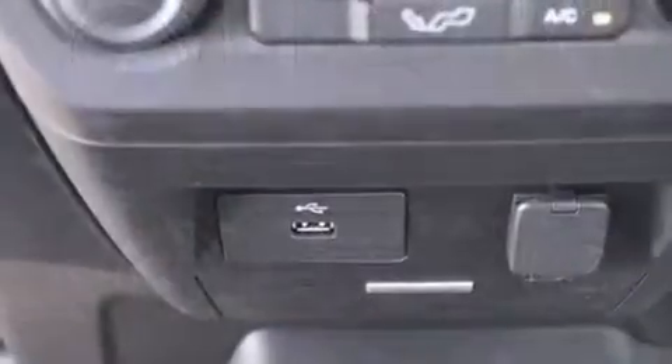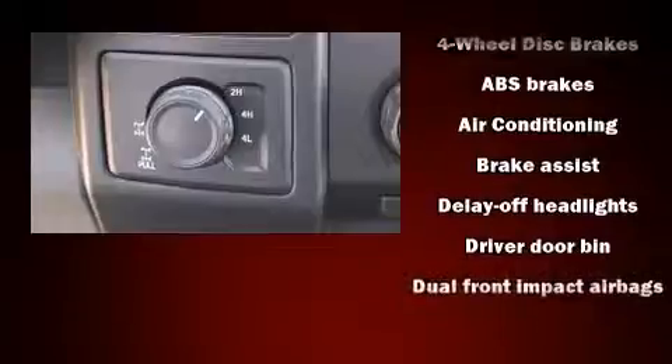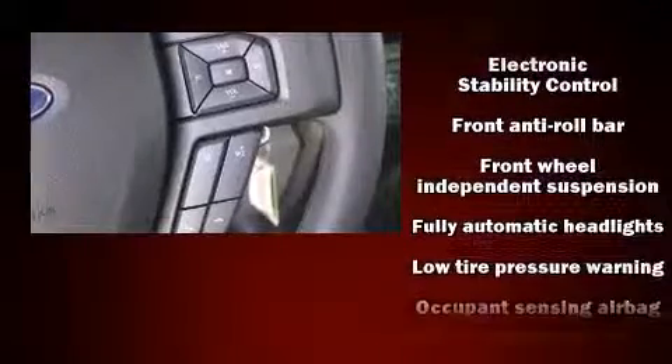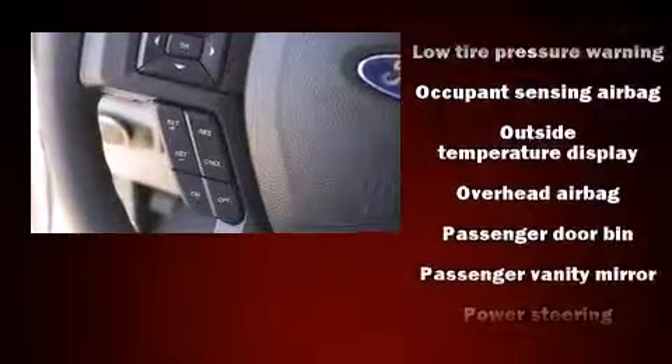Ford ensures the safety and security of its passengers with equipment such as dual front impact airbags with occupant sensing airbag, front and side impact airbags, traction control, brake assist, ignition disabling, and four-wheel disc brakes with ABS.